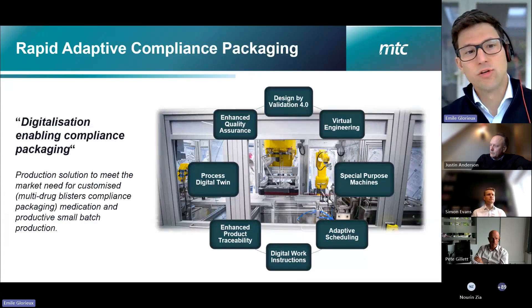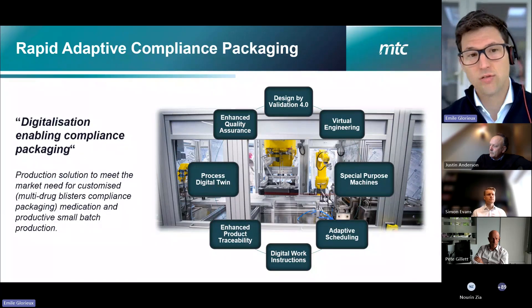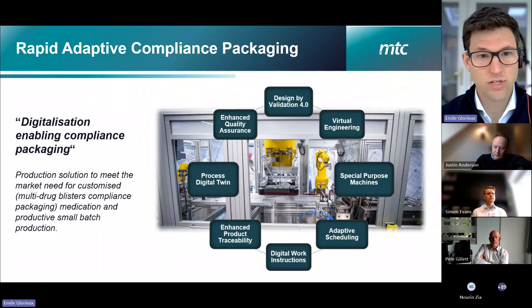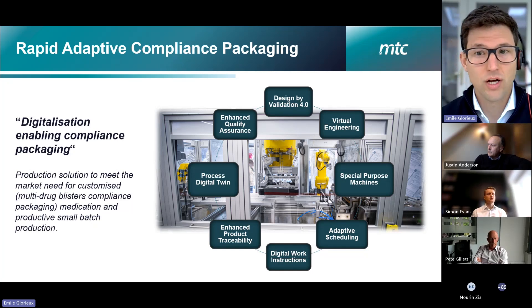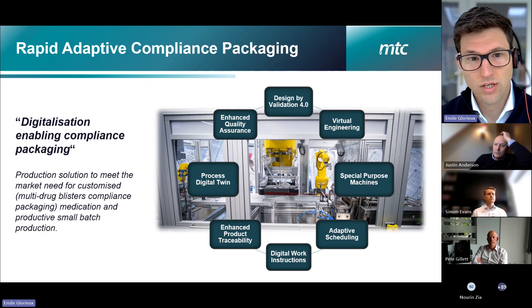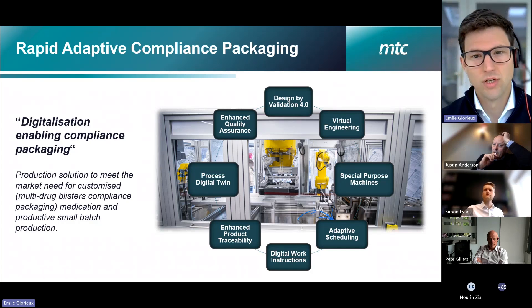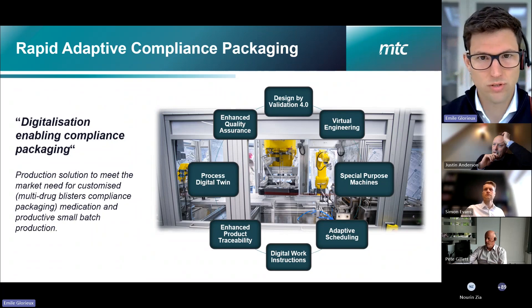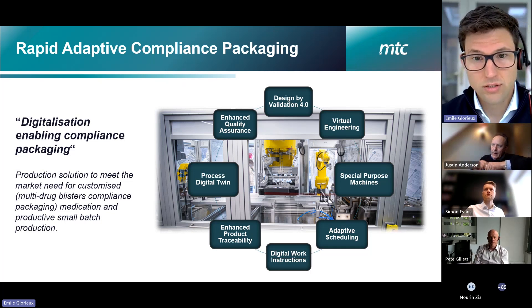We looked specifically at the packaging of pharmaceutical tablets for this use case, focusing on compliance packaging — having different types of tablets packed into the same blisters, organized per day, per meal, or per week to enhance customer value, reduce errors when patients take medication, and deliver that in small batches tailored to customer needs, rapidly adapting to changing requirements. Activities included designing a bespoke manufacturing system, fully digitally integrated work instructions, quality assurance, product traceability, and specifically a process digital twin, which is the focus of this presentation.